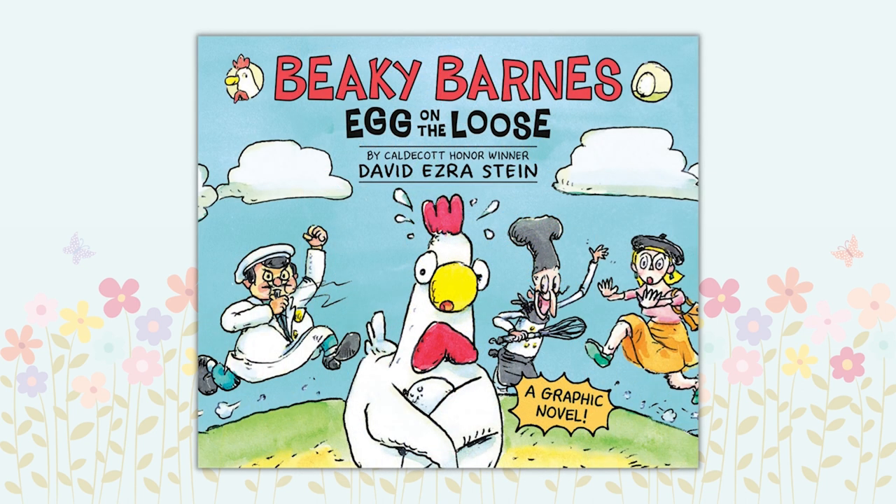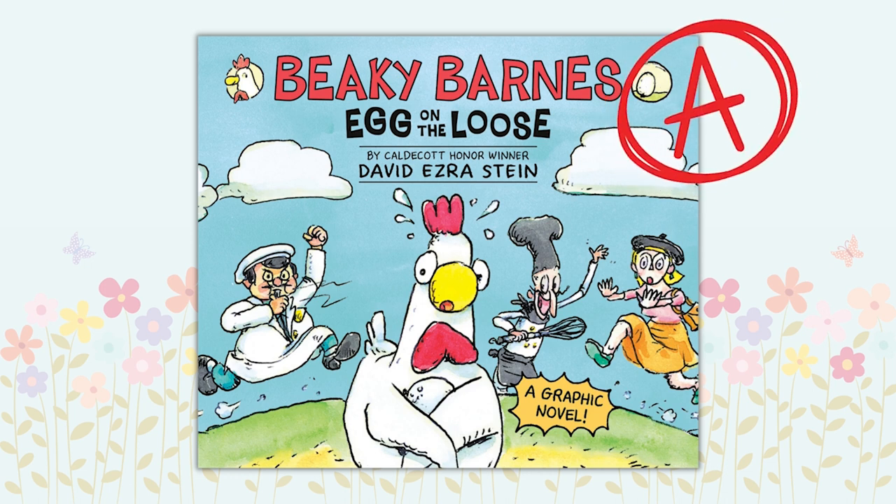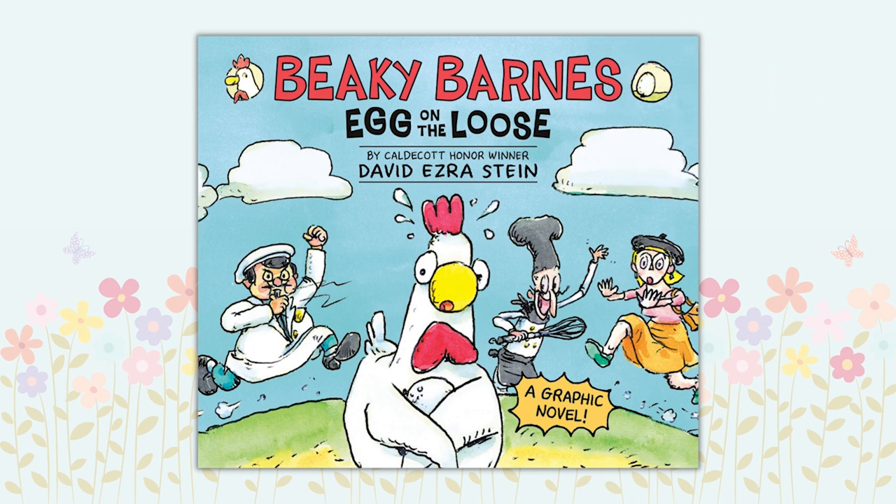Beaky Barnes: Egg on the Loose by David Ezra Stein. What do you do when the town is out of eggs for your sandwich? Go to the source — a chicken. But Beaky Barnes isn't giving up her egg to anyone. Follow the hilarious chase as Beaky is pursued by the local inspector, a businesswoman, and a desperate chef. This Grade A graphic novel series starter is sure to please all your feathered friends, as well as fans of the Chicken Squad and the Mathema Chicken series.